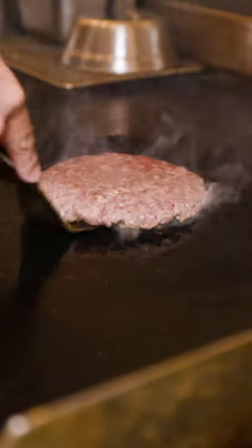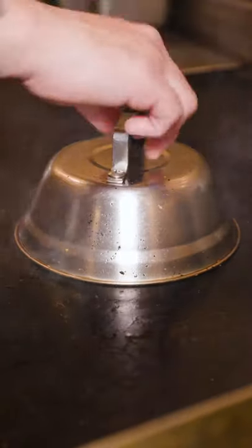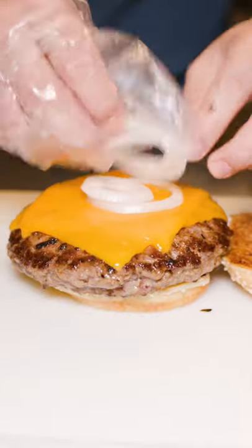The burger gets a flip, cooks some more before two slices of American cheese are added. That goes onto the bun and gets some more onions and some more special sauce.